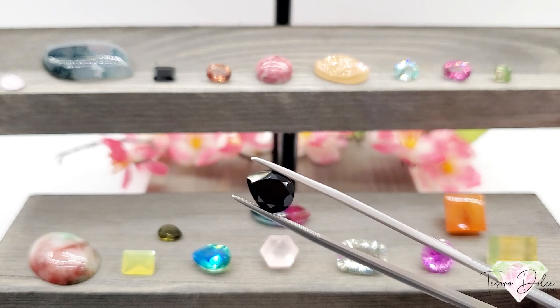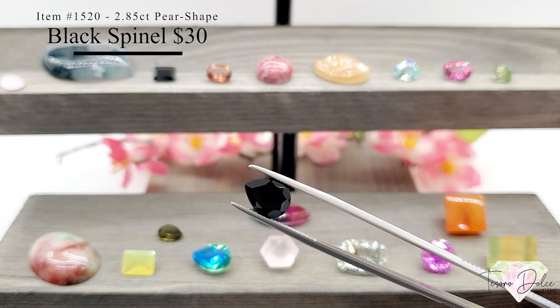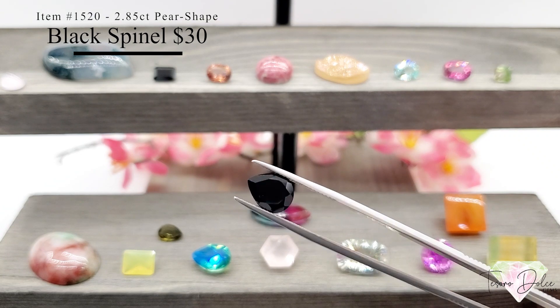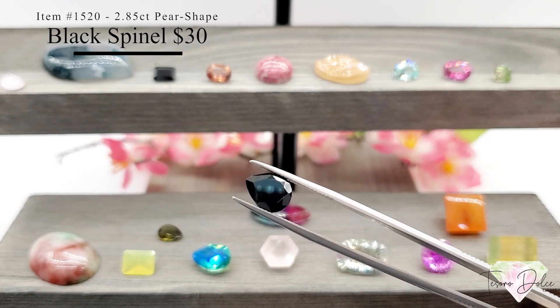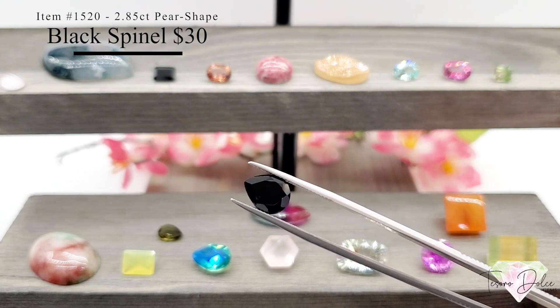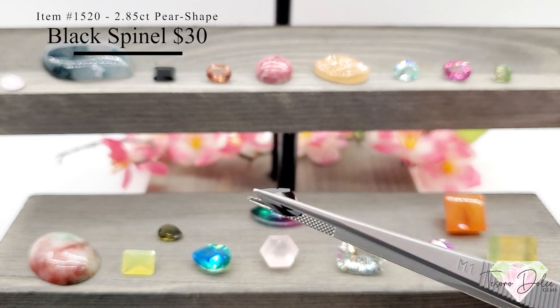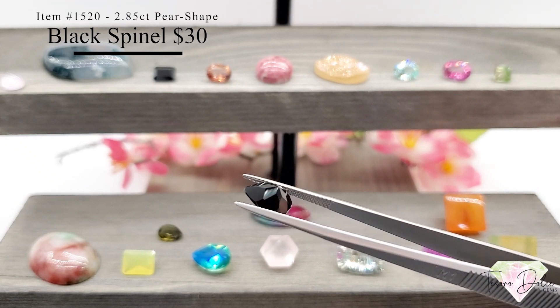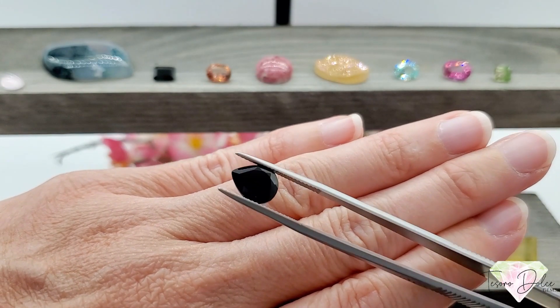This is the last gemstone today — item number 1520, a 2.85 carat pear-shaped black spinel for thirty dollars. All natural black spinel, jet black, super clean, and a great size at almost three carats. Just thirty dollars.